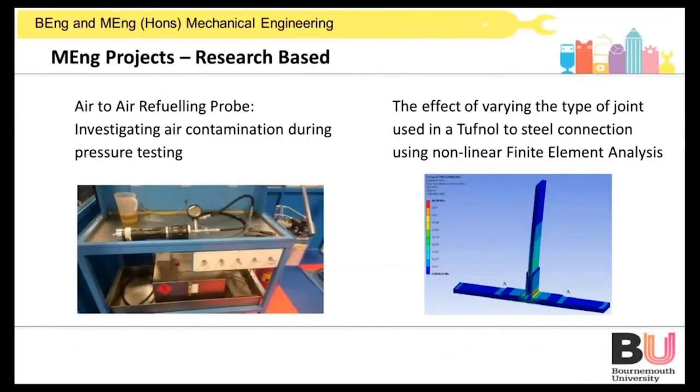Here is an MEng project — at level seven, the final year of the programme. At this level, the projects are more research based, involving experimentation where students are trying to understand the effect of changing parameters. On the left, this was looking at how air contamination affects pressure testing in a refuelling probe. On the right, the student was using complex finite element analysis to look at what happens when attaching plastics and metals together.